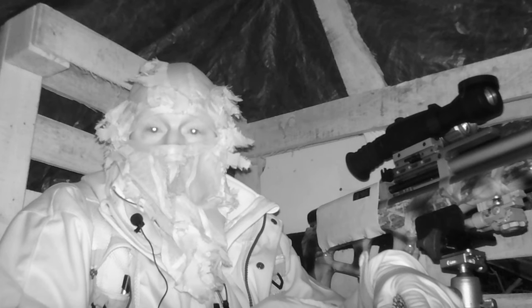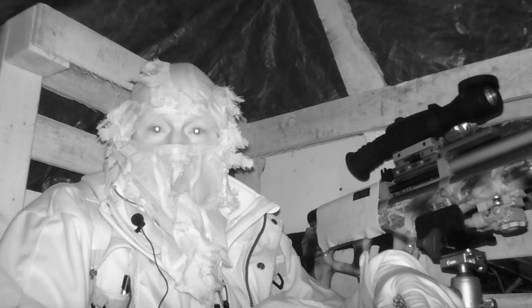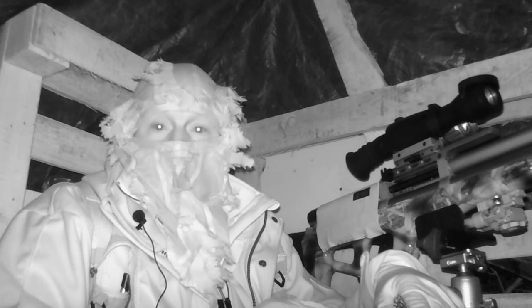The feeder's filled up. The memory card on the trail camera is full, which can only mean there's been lots of action here, so hopefully we'll have something for you later on.